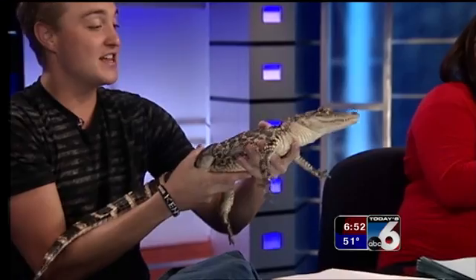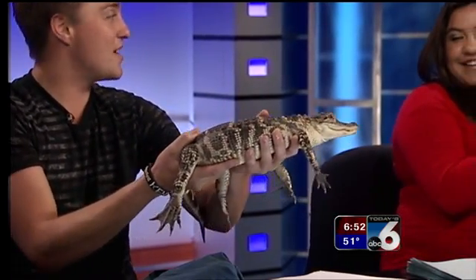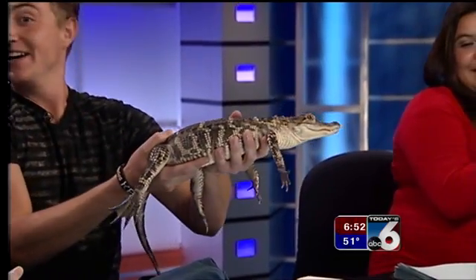This is Chompers! She is a baby American alligator. We're talking about animal defenses — not only can they bite, which is a defense, but take a look at those colors right there. This is called disruptive camouflage.